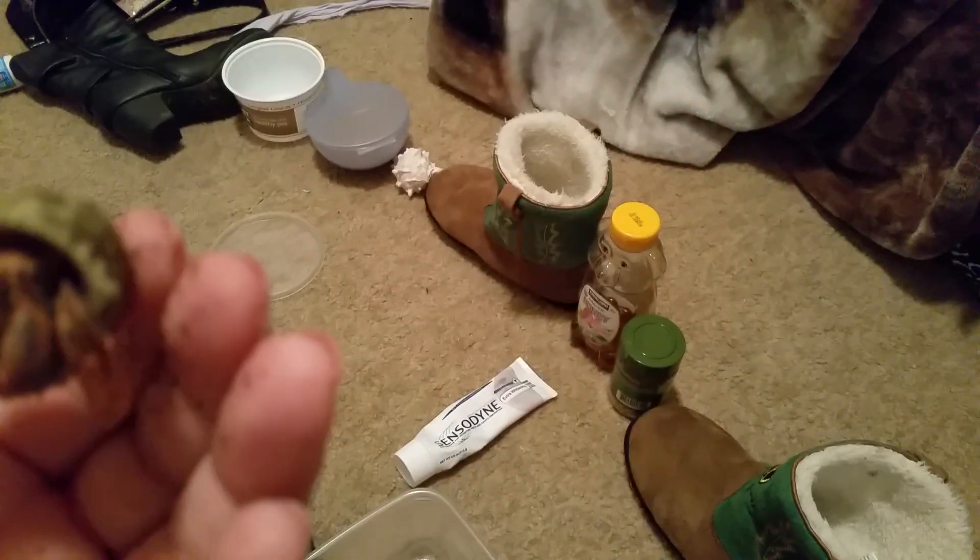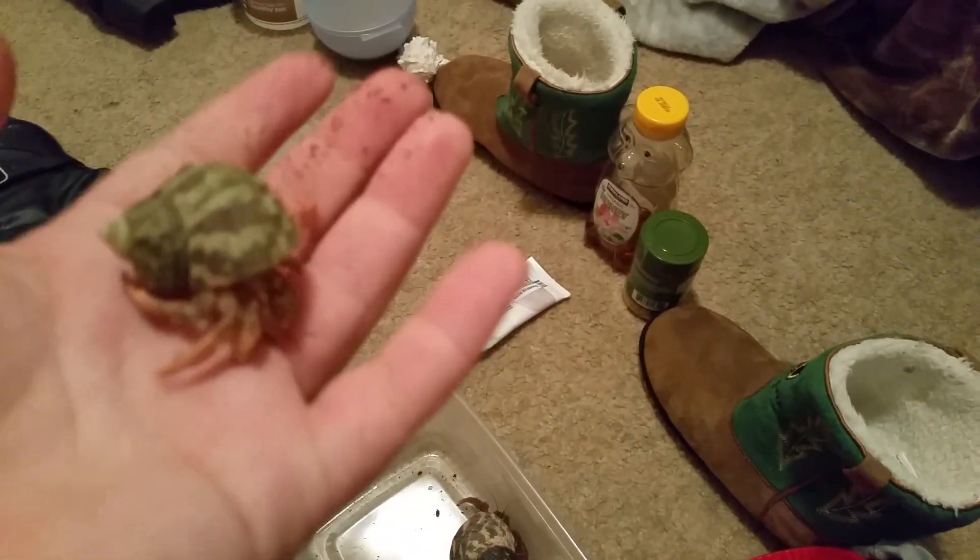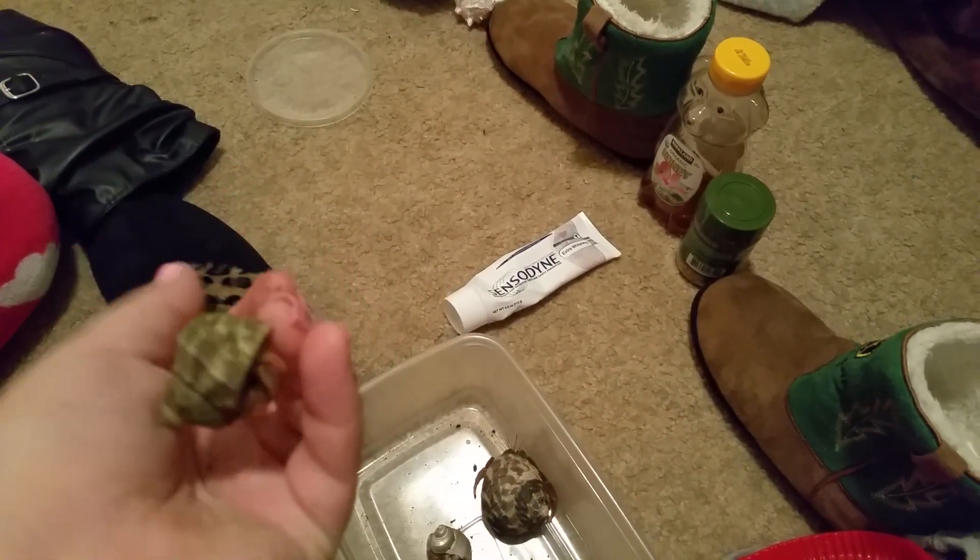Contestant number three, this is Chum Chum. Chum Chum is very fast and pretty awesome. Beautiful little Chum Chum. And finally, contestant number four, Aries. She might be the fastest of them all. She's pretty wild tonight, so we'll see how that goes.